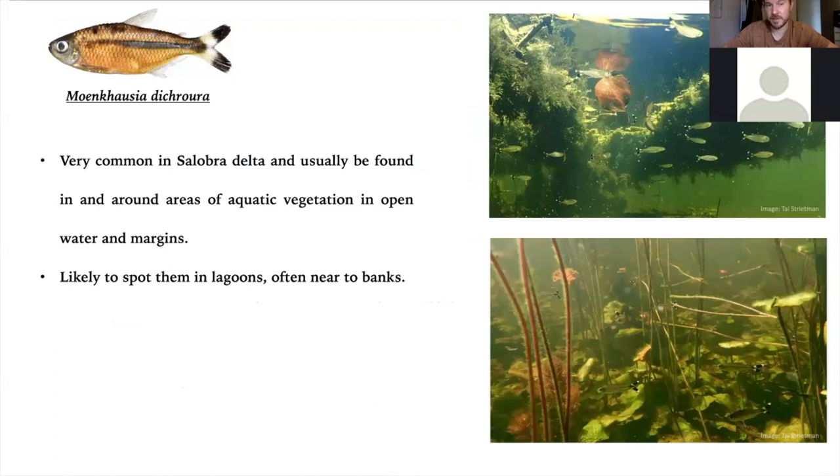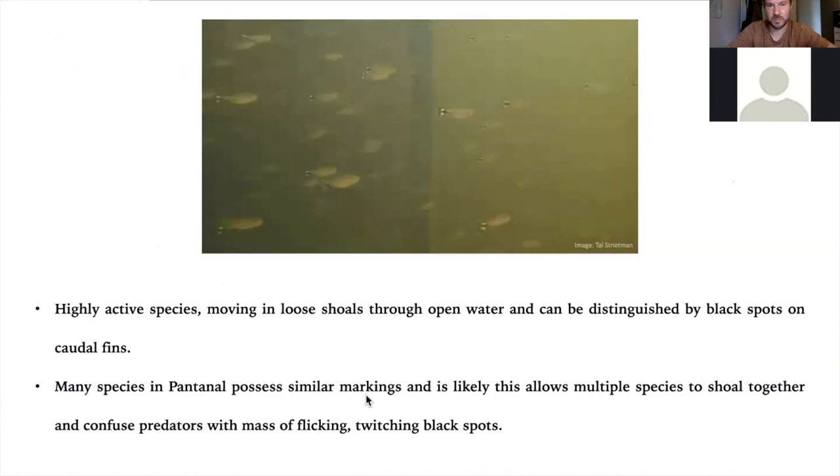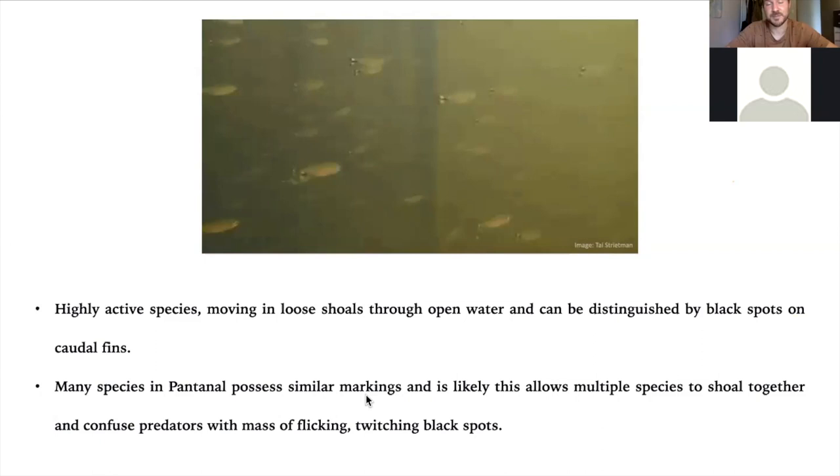Moenkhausia decorora is a species beginning occasionally to appear in the trade. It's a tetra that needs quite a lot of swimming space — it's a large tetra, gets pretty big, likes open water and being together in large numbers. They shoal together with their black fin tips twitching in the current, and you can see they can handle quite a lot of flow. This is in the dry season when the water is very turbid, the current is very strong, and they're hanging out in mid water together — thousands of them. It would be quite a nice fish for an aquarium, but only for very big tanks. And you can see the Characidium laterale were shoaling with them at the end as well.